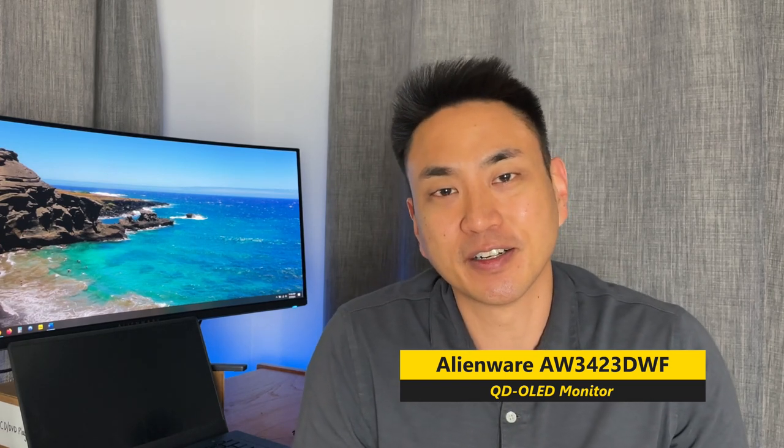Hi, this is Jason. I'm doing a review of the Alienware AW3423DWF QD OLED gaming monitor. This is probably the highest rated, most popular monitor out there for gaming. I'm not so sure about work and I'll talk about that in a bit. I wanted to check it out firsthand, see what all the hoopla is about, and see if it's a good fit for myself. I'll cover initial impressions, things that are awesome, a couple of deal breakers, who this monitor is for, and some recommendations at the end.